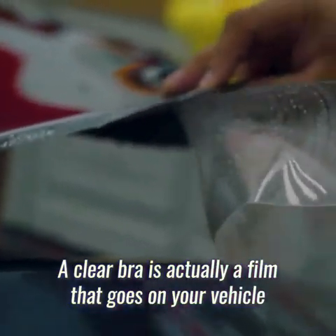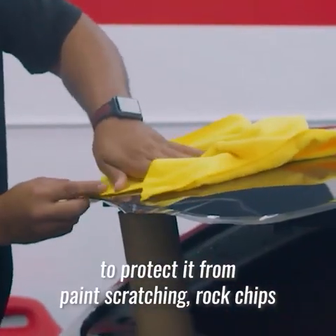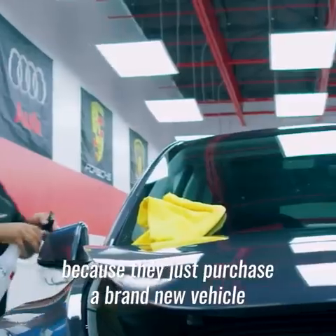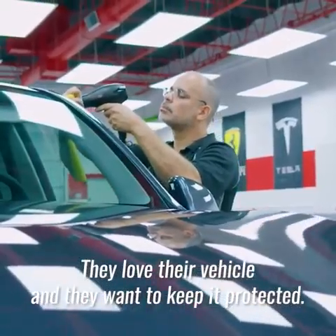ClearBraw is actually a film that goes onto your vehicle to protect it from paint scratching, rock chips, and actually makes it a lot easier for maintenance. The most popular reason why people get ClearBraw installed is because they just purchased a brand new vehicle. They love their vehicle and they want to keep it protected.